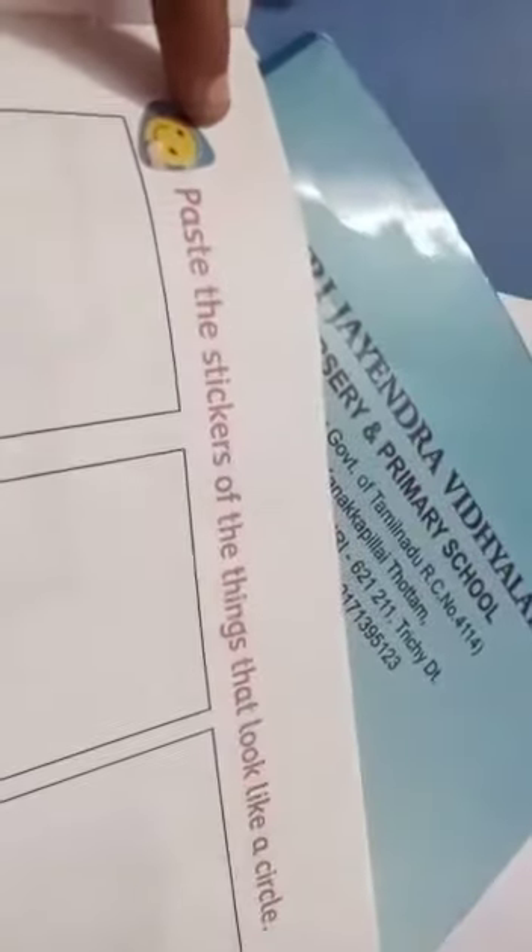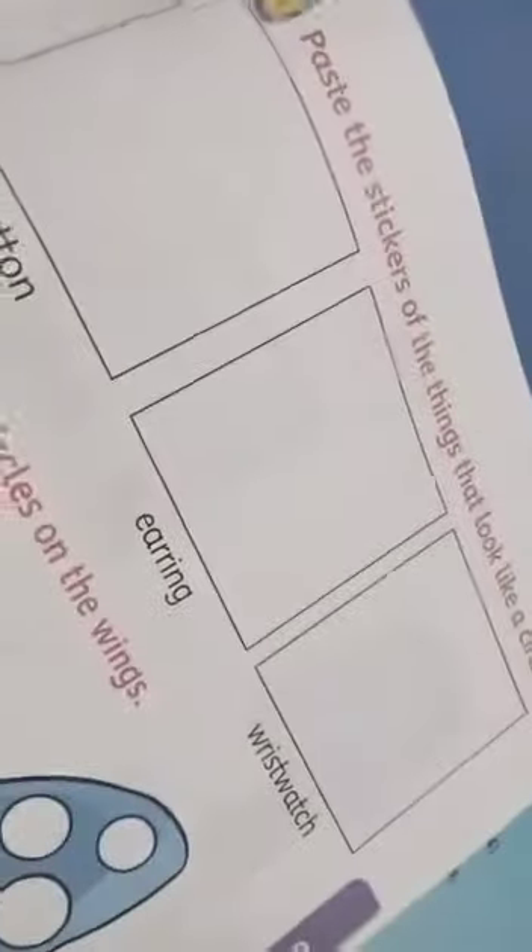Students, listen here. Next, we have an activity: paste the stickers of the things that look like a circle. We have an activity — that activity has stickers.